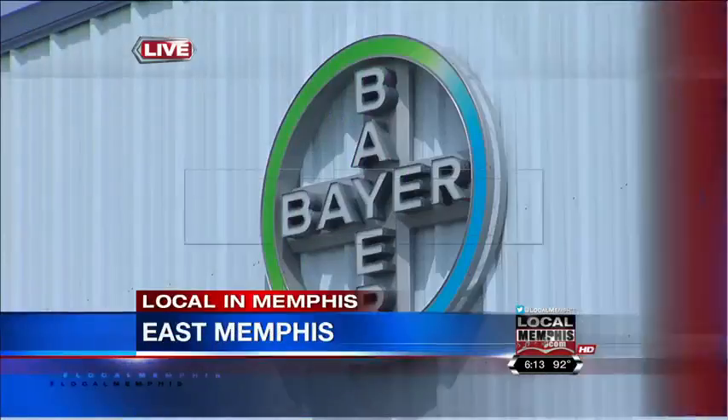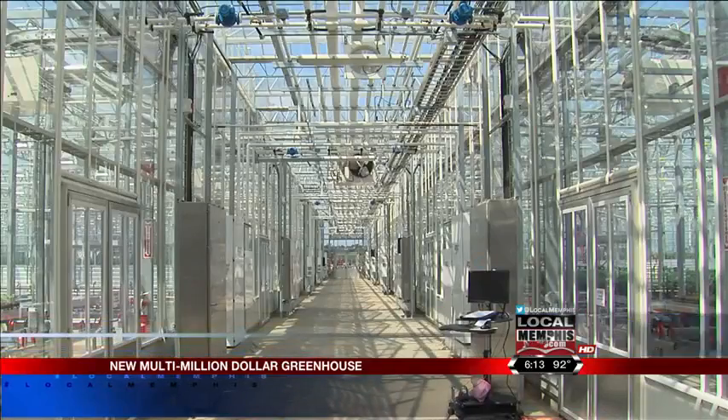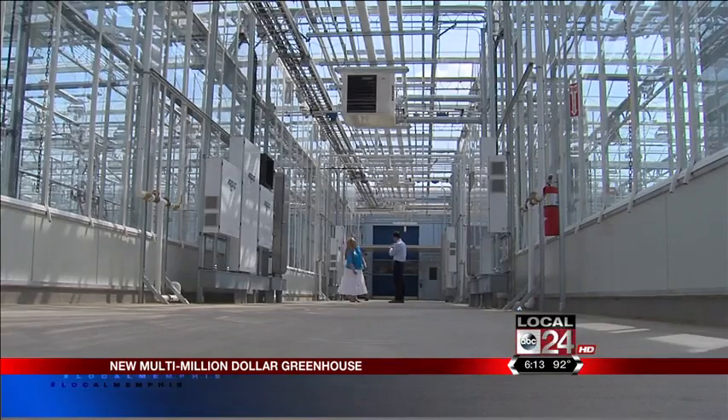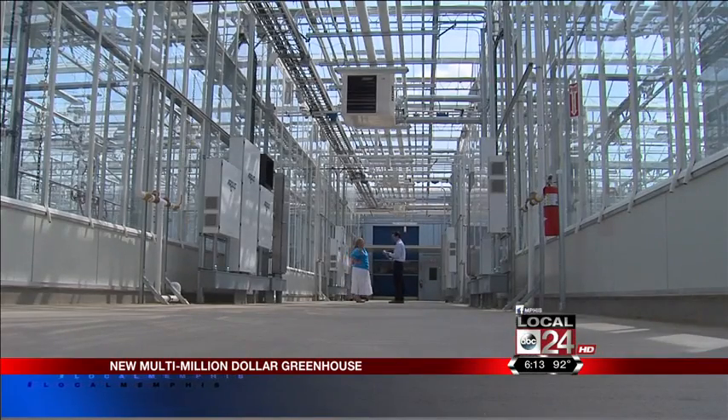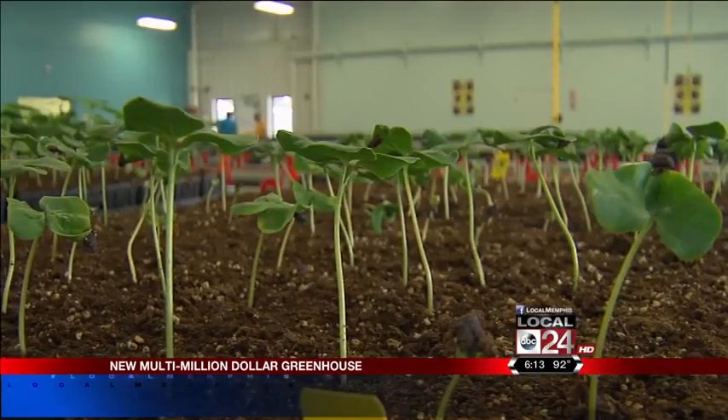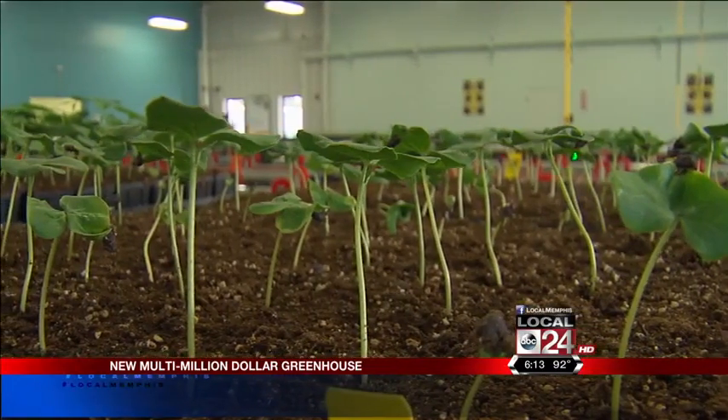They were looking at efficiency, sustainability, and innovation. Seventeen million dollars later, she found it with this greenhouse. She is Miranda Clark, the greenhouse manager. If they hadn't used this automation system, because of the amount of seedlings that they need to grow, the facility would have been twice the size.